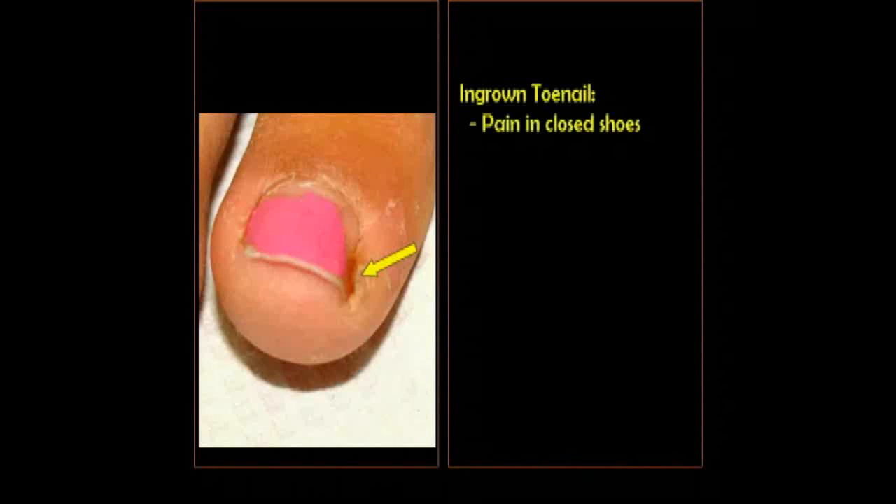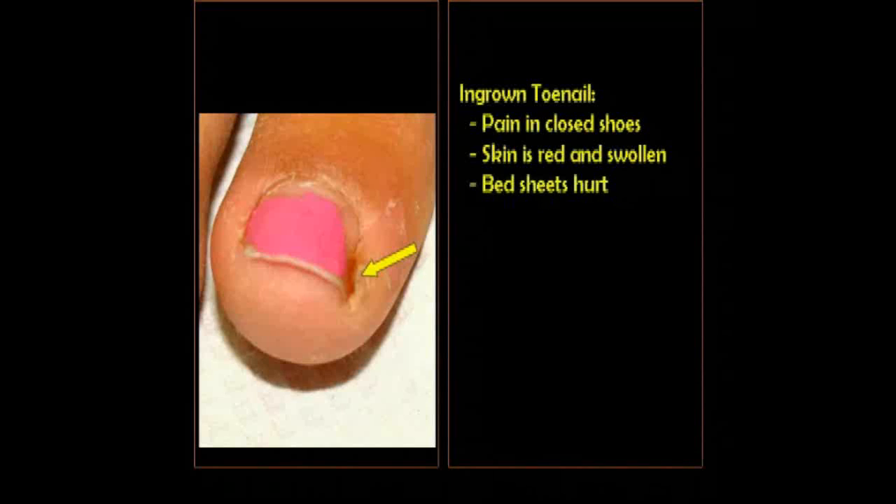The arrow is pointing to the portion of the toe that's ingrown. If you look to the opposite side of the same toe, you'll see how the skin is smooth, not particularly red. If you come back to where the arrow is, you'll see it's red, it's a little bit puffy and swollen. And that's about the only change you can see, but it feels a lot worse than that.